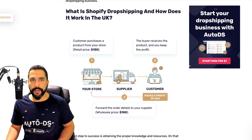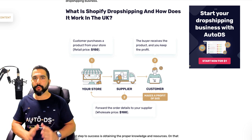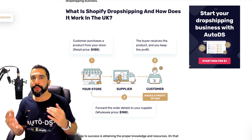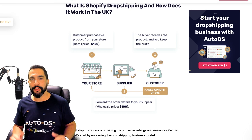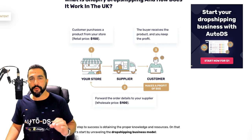So what is Shopify dropshipping and how does it work in the UK? There are so many questions people are asking — how does it work with tax and VAT, what are my obligations, do I need to register a business, and how do I start? This is exactly what we are going to go over.